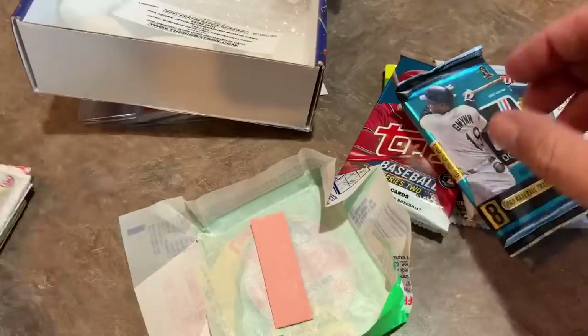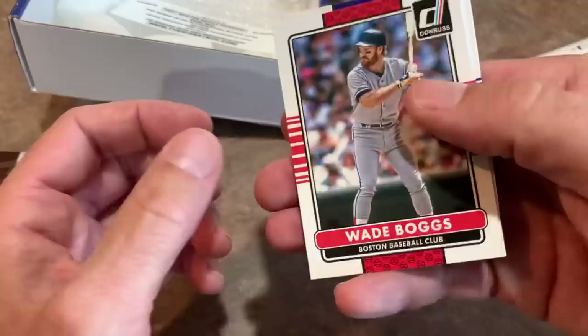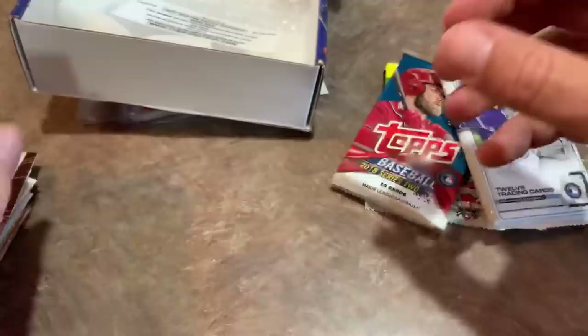How about we do 2015 Donruss? This pack feels a little thick — possibly a relic in here. And there is going to be a spacer or a relic. We've got Tony Gwynn leading things off, Victor Martinez, and unfortunately it is a spacer. There's Wade Boggs, Kirby Puckett, Nolan Arnauto, Aroldis Chapman, Zach Granke back with the Dodgers, and David Price when he was with the Tigers. Donruss is in the book.